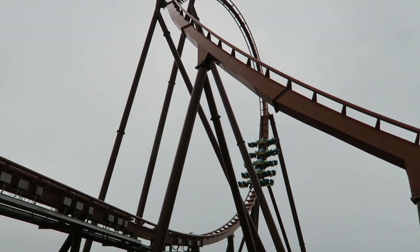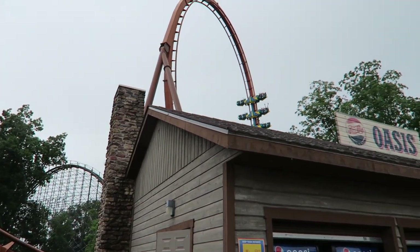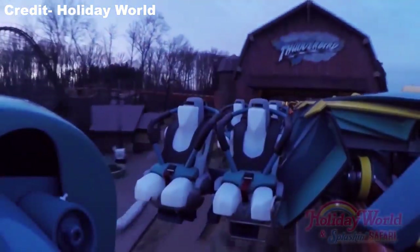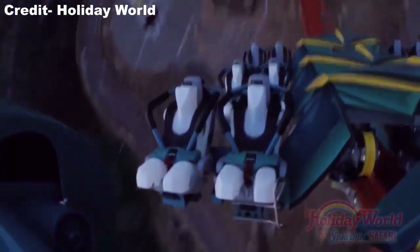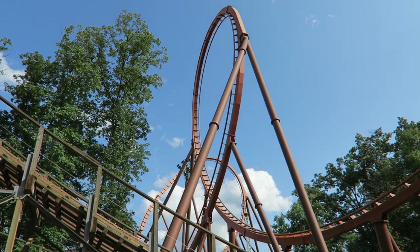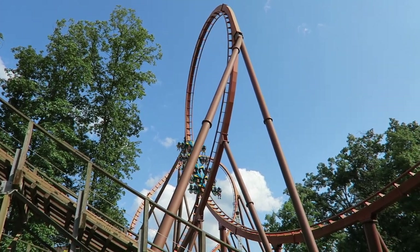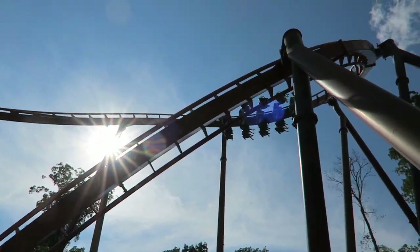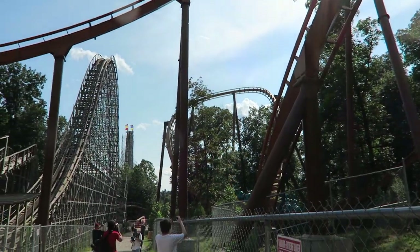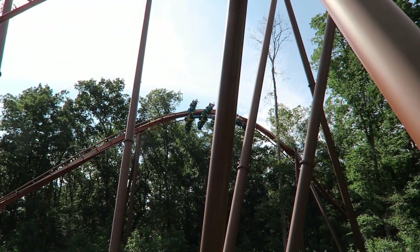Thunderbird usually has the shortest wait of Holiday World's major coasters in my experience. Part of it may be the ride's location in the very back of the park, and part of it may be that the ride often runs two trains at a good clip. The trains are a bit shorter than other wing coasters at just five rows. Thunderbird has the standard B&M wing coaster vest restraints, which aren't as tight on your collarbone as some initial wing coasters like Wild Eagle at Dollywood, but they are snug. I prefer the inside seat on Thunderbird — this is my preferred seat on every B&M wing coaster. I find the outside seats a bit bouncier, and I don't find the elements and visuals any less effective on the inside. I have a slight preference for the front for the rush of wind, but the back has a bit more whip.